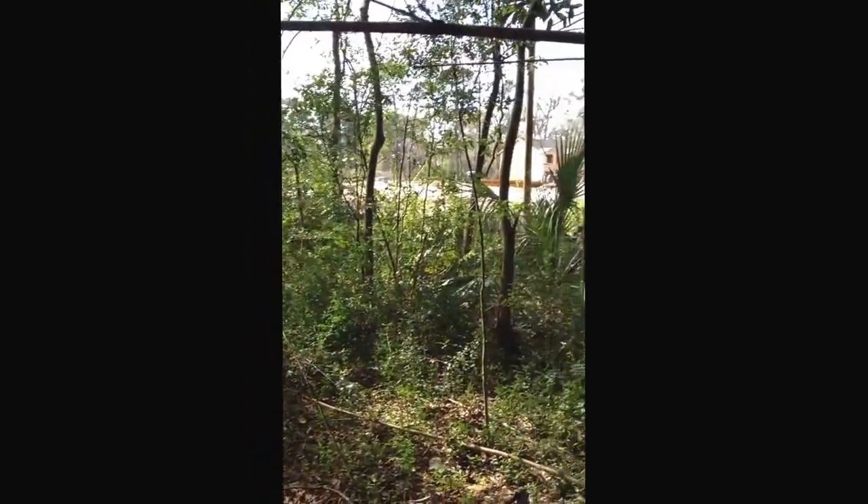Alright, we're at the Reserve Condos, St. Simons Island. New condos going up.